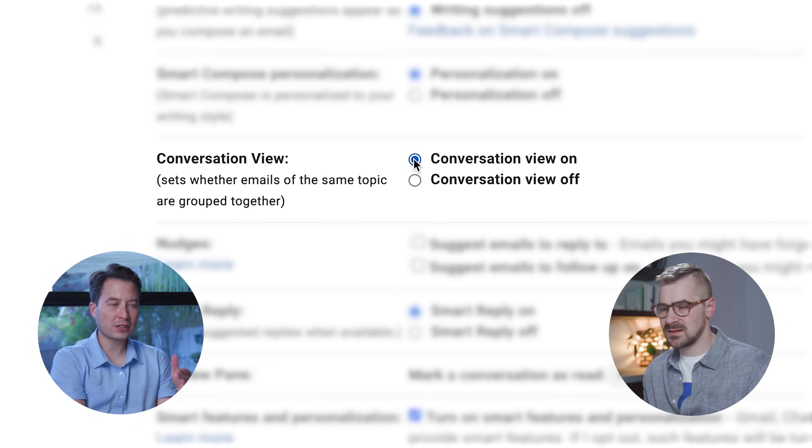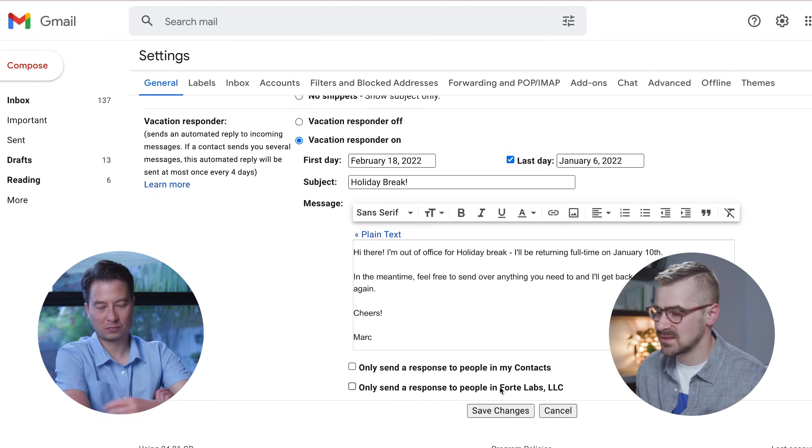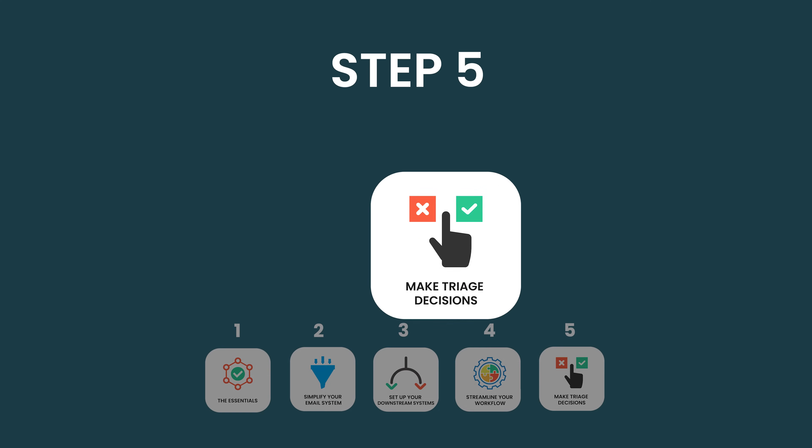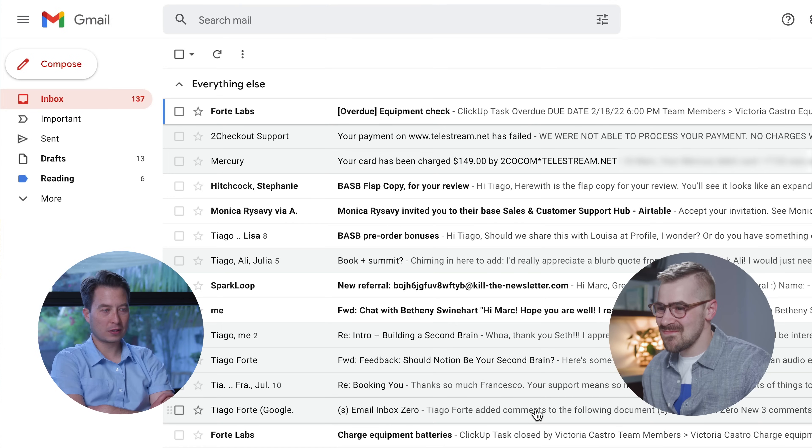If someone else replies to a group thread, it will kick that message back up to the very top of your list with all the replies in the same thread. Always click save changes. That was all the preparation — now it's just practicing: making these decisions as decisively and quickly as possible. Start at the oldest message. Remember you can archive, reply, or send it to one of the four downstream systems.